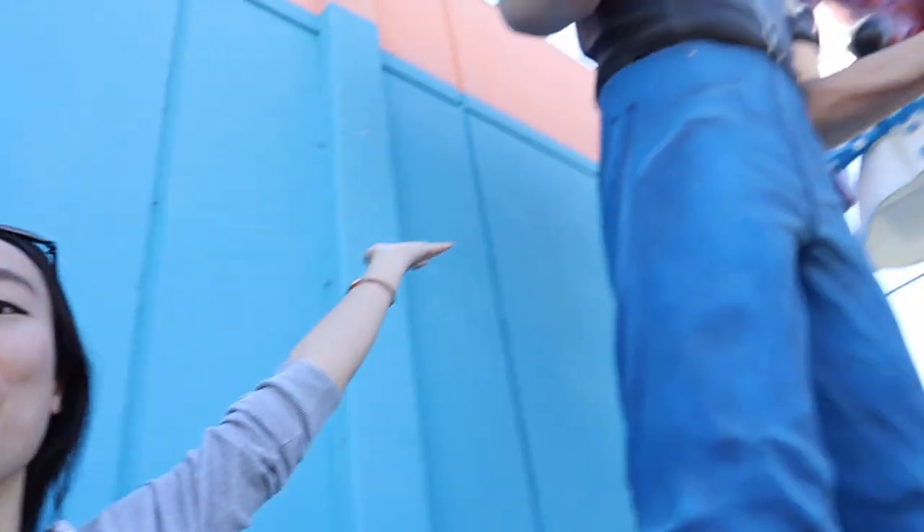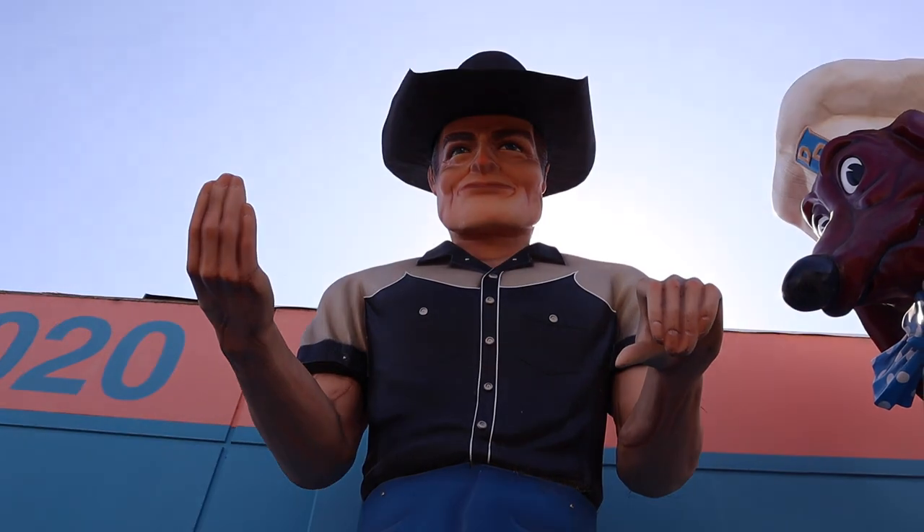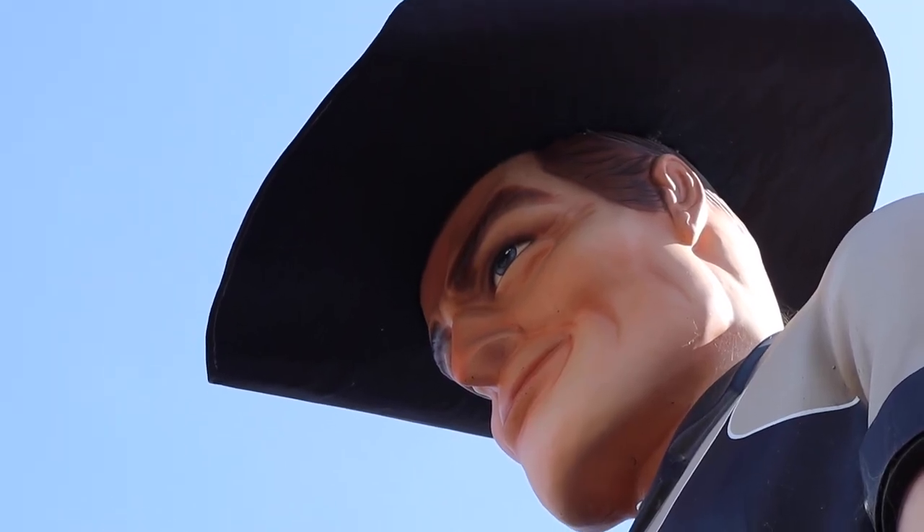Alright guys, so we are at our very last stop. We are here in the Hayward Industrial Park, and why are we here? Because we wanted to see Big Mike. I know he is huge! So Big Mike is 20 feet tall, and he's actually one of the many muffler men that have been built since the late 1960s. They were used as advertisements for businesses, and Big Mike was an advertisement for — I want to say — a car wash.